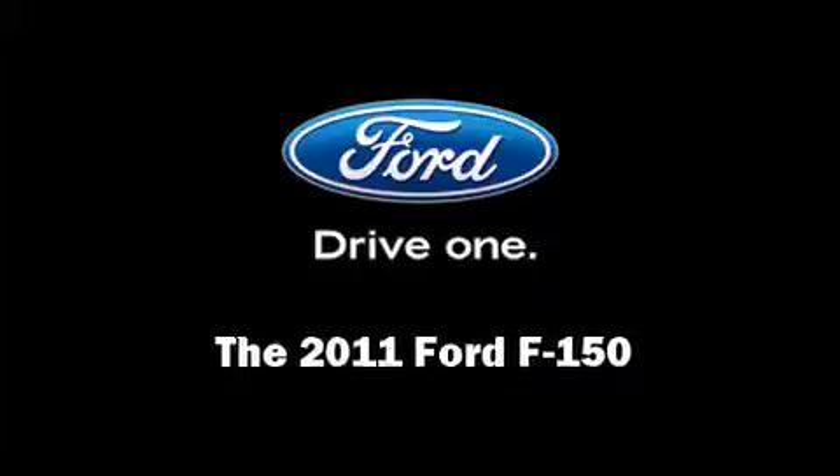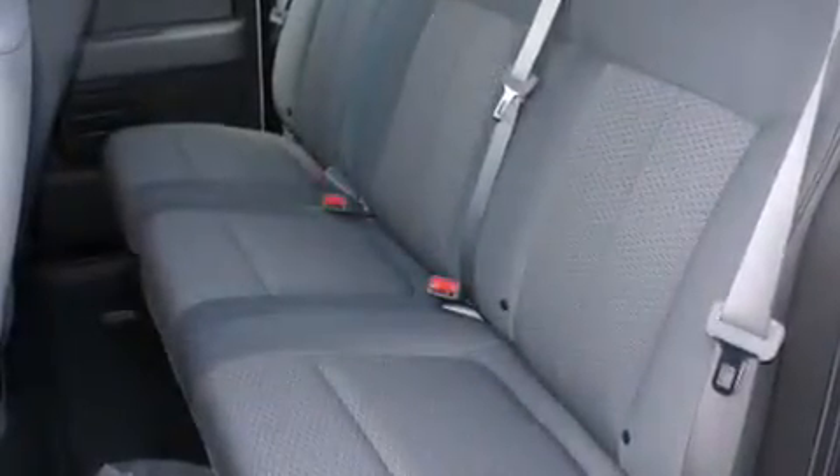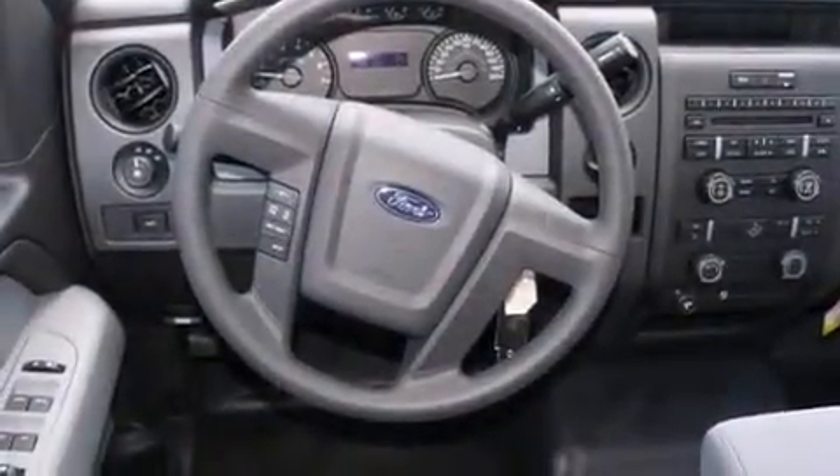Familiarize yourself with the 2011 Ford F-150. A 5-liter V8 engine pairs with a sophisticated 6-speed automatic transmission, providing a smooth and predictable driving experience.